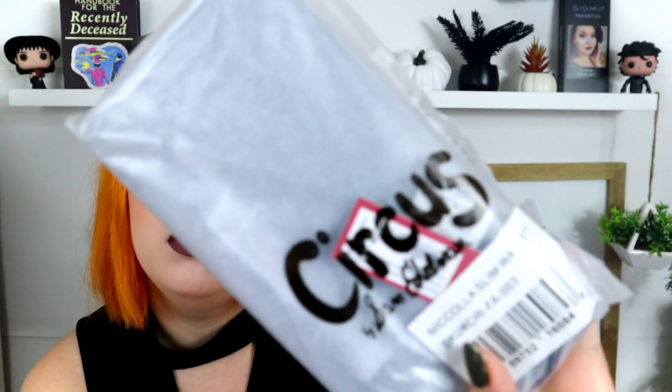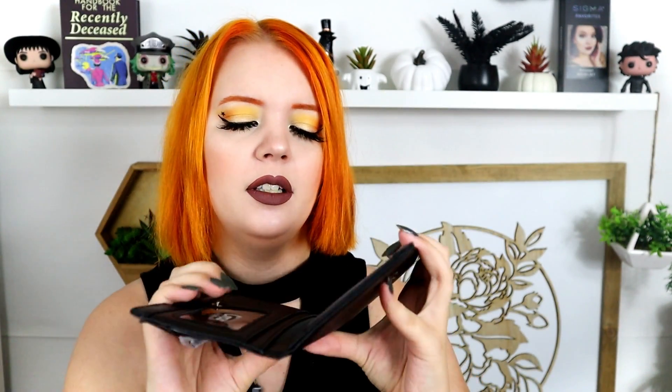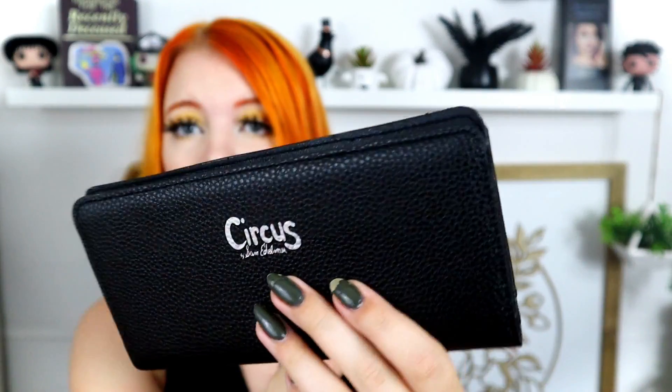Next up is a Nicola slim wallet from Circus by Sam Edelman. It's very basic and thin — a black leather-like wallet with lots of card holders. It retails for $38. It doesn't feel like the most luxurious thing in the world, honestly. It's very random but I guess this is a lifestyle box. I'm just used to makeup-focused stuff.